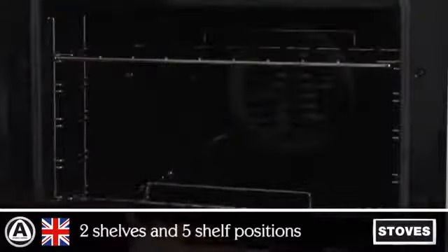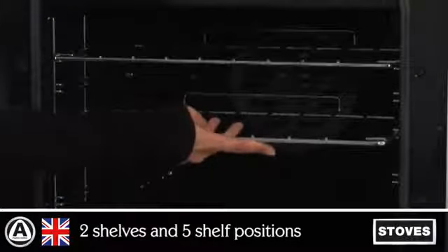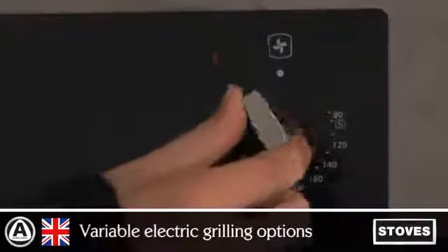Cook more at once with a choice of five shelf positions and two shelves, providing easy access to food inside the oven. The variable electric grill allows you to alter the temperature settings from low to high.